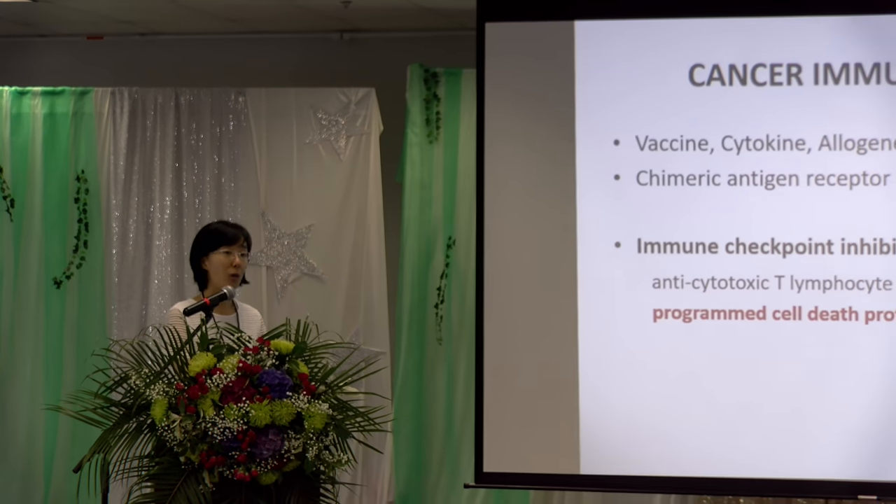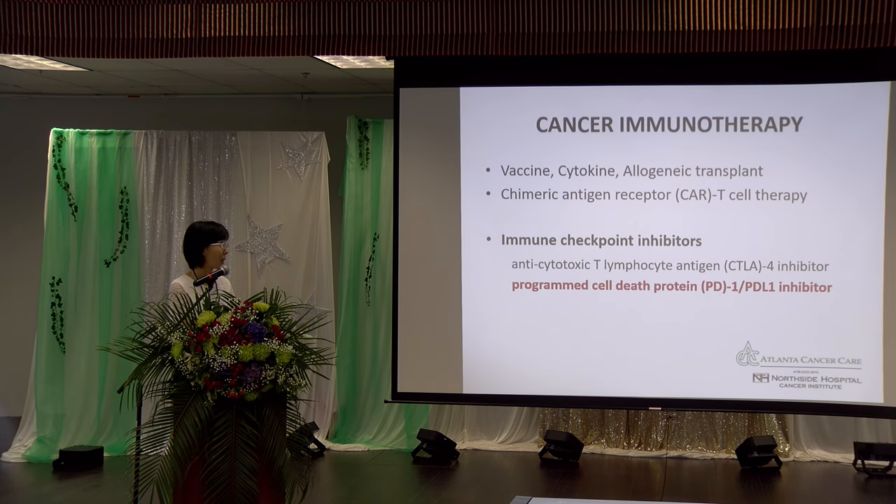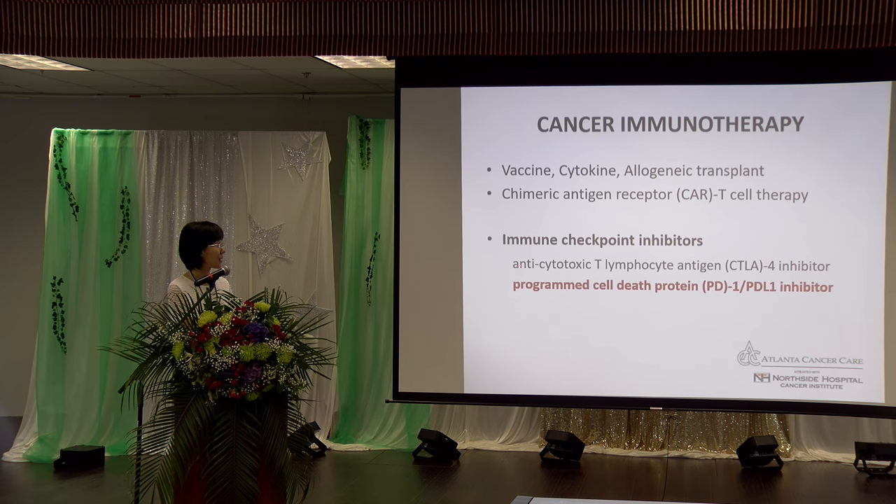But over the past five years, this field has been fast evolving. Currently we have eight new different medications on the market for cancer immunotherapy. Today I'm going to focus on one type: immune checkpoint inhibitors called PD-1 or PD-L1 inhibitors. PD stands for programmed cell death, and L stands for ligand.